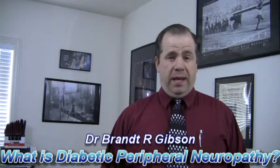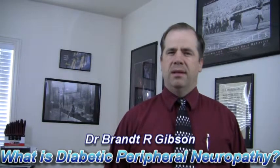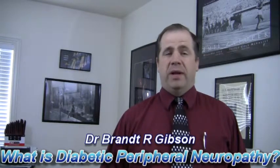Hello, I'm Dr. Brant Gibson and I am the neuropathy doctor, and one of the questions that is on everybody's mind is: what is diabetic peripheral neuropathy?